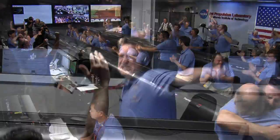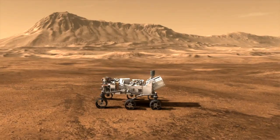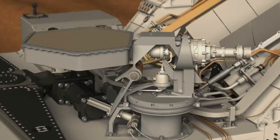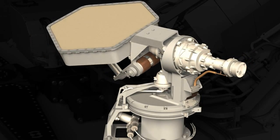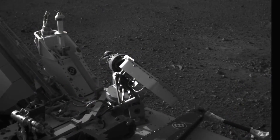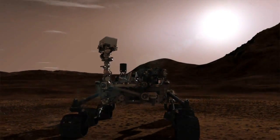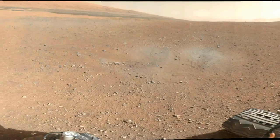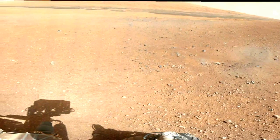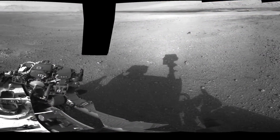So since the nail-biting entry, descent, and landing event, we're happy to report that Curiosity is healthy and clicking off all the activities that we asked her to perform for the first few days on the surface. We first deployed the high gain antenna to facilitate communications back to Earth so that we can communicate with Curiosity much more efficiently. We've deployed the remote sensing mast so we can start acquiring our beautiful panoramic images, and we've also checked out what the state of the rover is by looking at ourselves in addition to the Martian landscape.